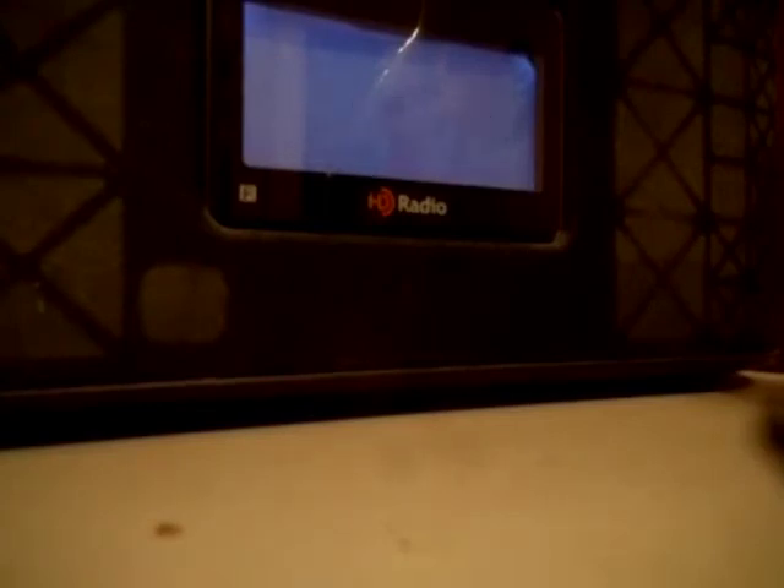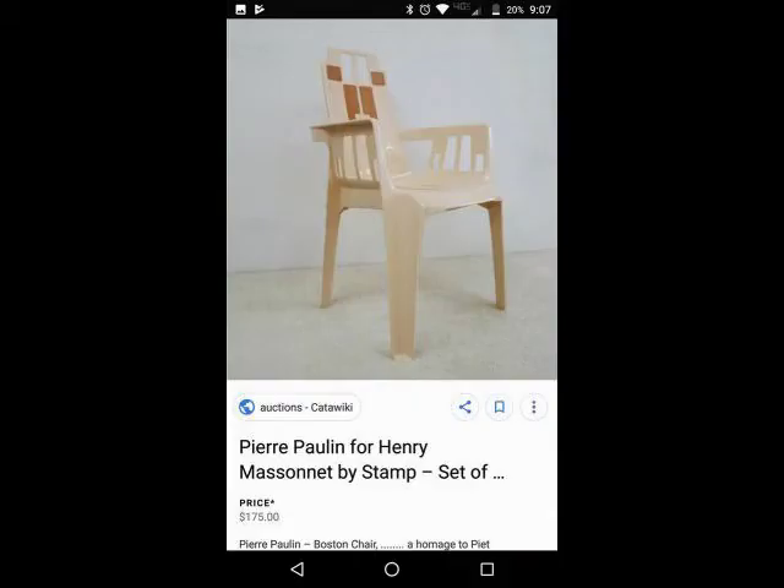With its fluid form, it allowed rainwater to easily drain. The humble, mass-produced plastic chair accorded with Messonnet's creative innovative ingenuity coupled with a dynamic approach. The second photo was of the Boston chair that Messonnet made. And the third photo is of some miniatures from Messonnet's home.